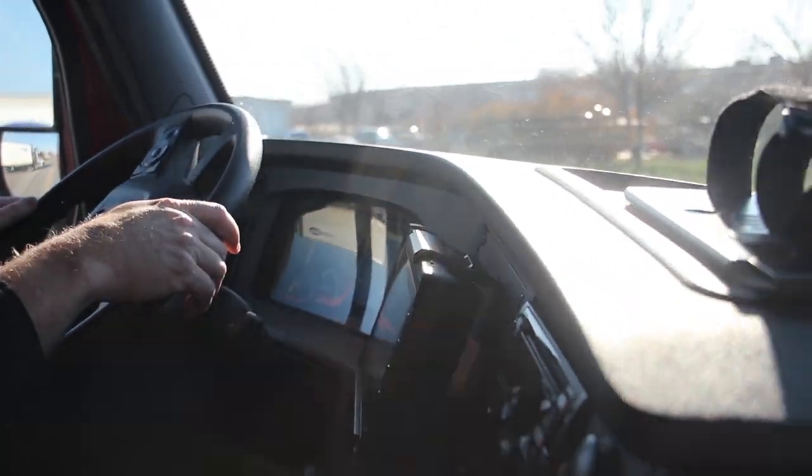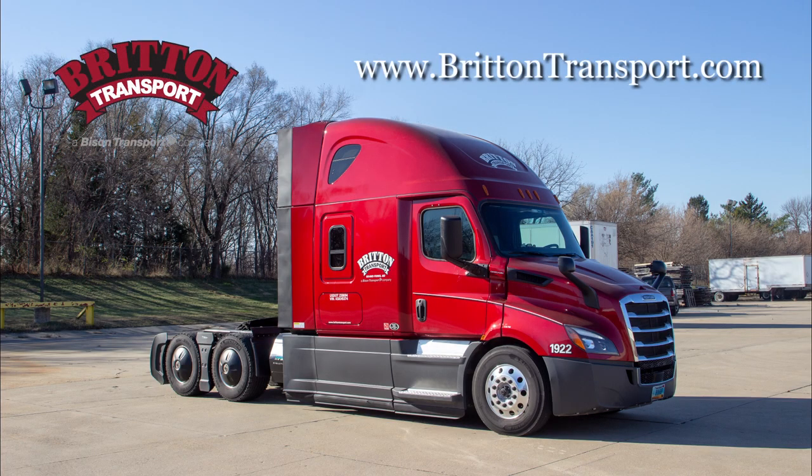We're very proud of our Freightliner fleet and we feel these are going to be a great asset. We're extremely proud to have the new 2019 models into service.